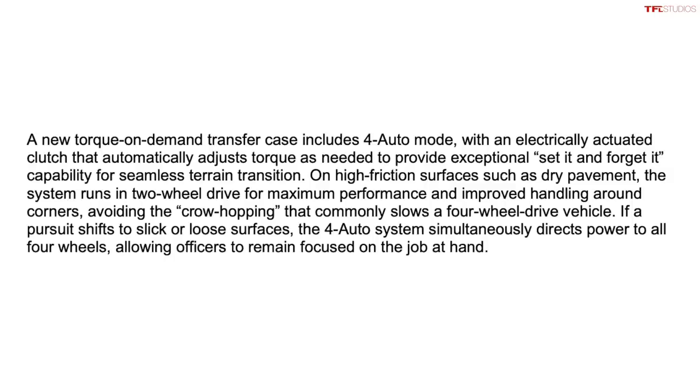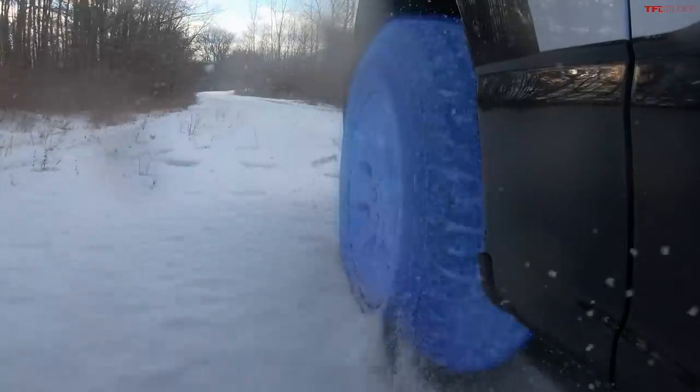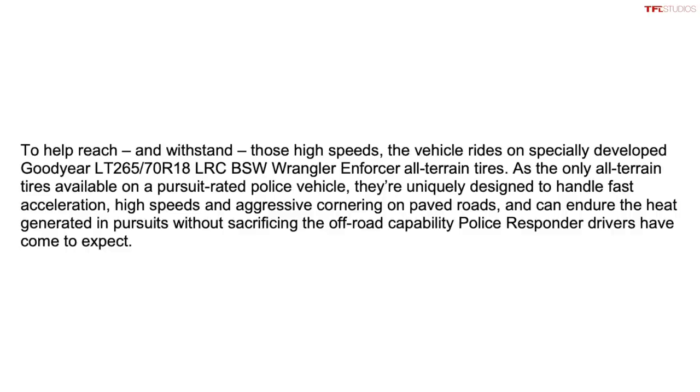Ford also worked on the tire package to enable this truck to be not only off-road worthy but also have a higher top speed. They teamed up with Goodyear Wrangler and came up with these new Enforcer tires. The new Enforcer tires allow this truck to reach a maximum speed of 120 miles per hour. A standard F-150 is actually limited to about 105 or 106 miles per hour from the factory, due to tires and aerodynamics. So because these Enforcer tires are special, the top speed is boosted — and it's actually quicker than the Ram TRX, which is rated at 118 miles per hour.